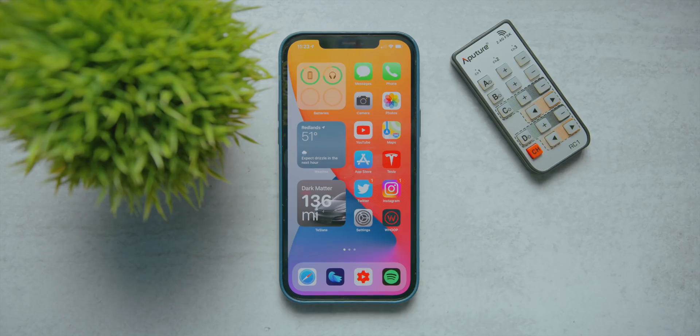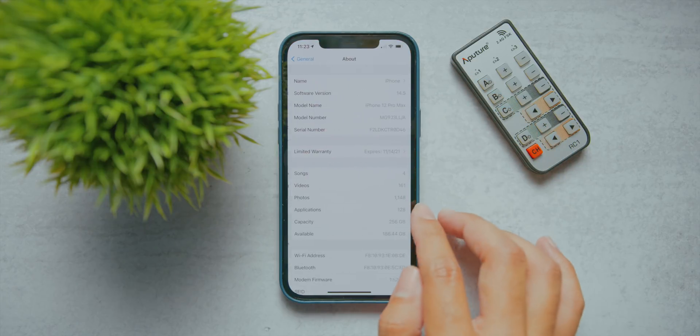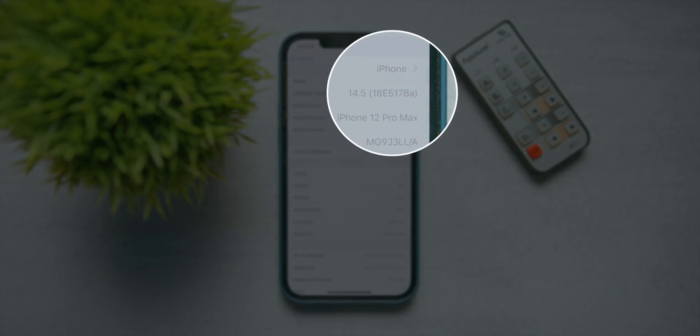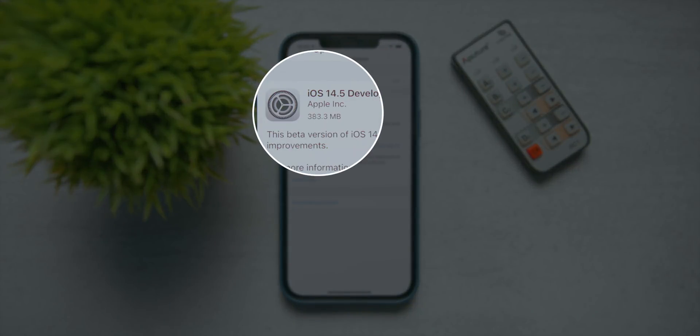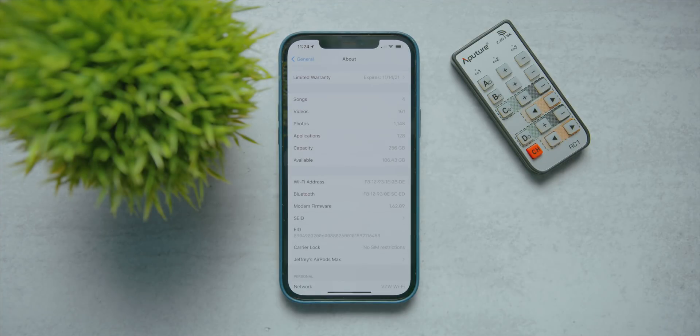Getting to the finer details of this new update: there's a new build number, 18E5178A. That letter A at the end is typically a good indicator that this is the most stable beta build in a beta group, and may very well be the last beta before an official release. The total update size came in at 383.3 megabytes for the iPhone 12 Pro Max, and the modem firmware has also changed to 1.62.09.